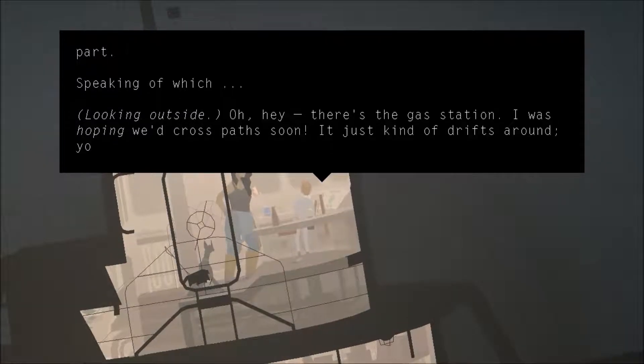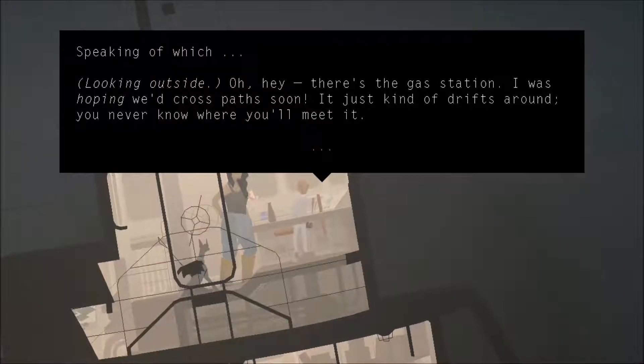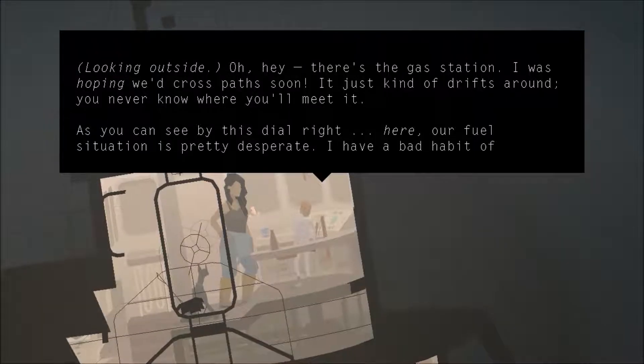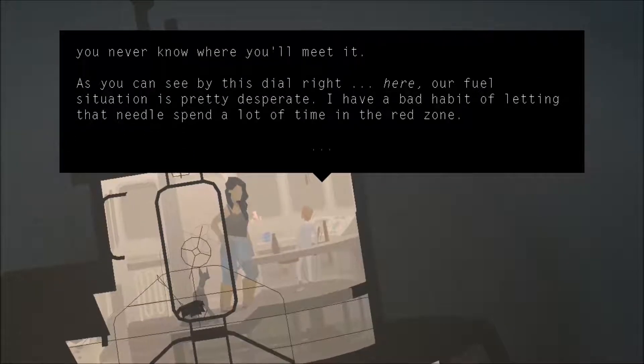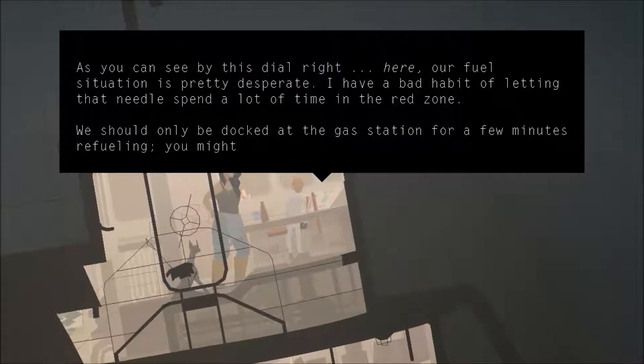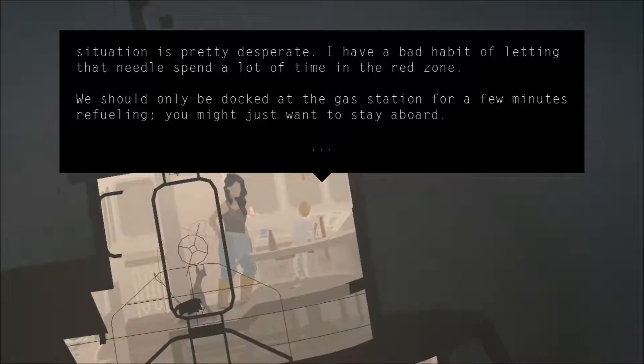There's the gas station. I was hoping we'd cross paths soon. It just kind of drifts around. You never know where you'll meet it. As you can see by the dial right there, a fuel situation is looking pretty desperate. I have a bad habit of letting the needle spend a lot of time in the red zone. We should only be docked at the gas station for a few minutes refueling.